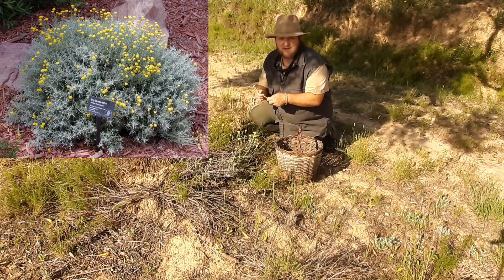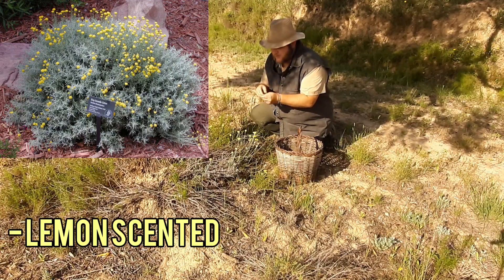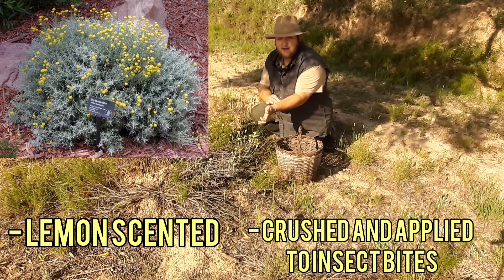Santolina is one of my favourite plants that grows wild here at the Freedom Farm. It's got a lovely lemony smell and you can use it crushed on your insect bites to relieve the itchiness.